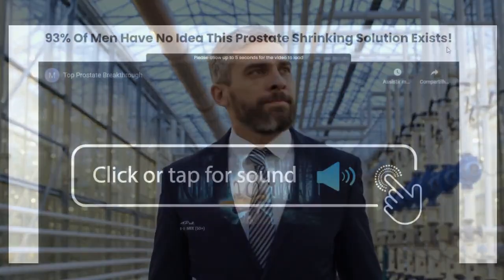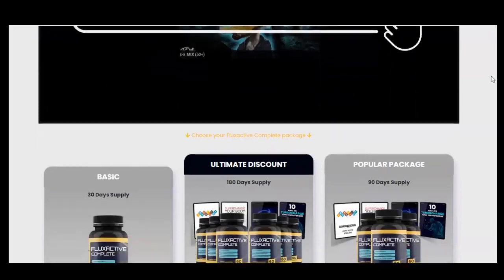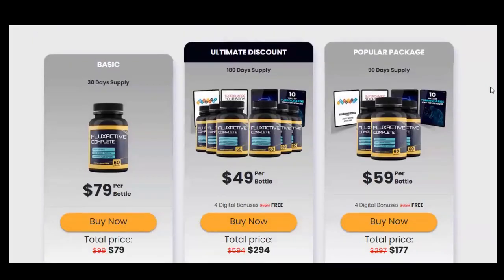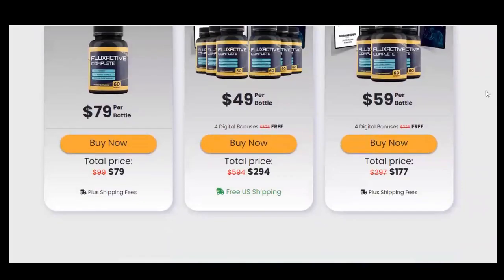First, if you really want to buy Flux Active Complete, be very careful with the product website because there are many scammers on the internet who fake the product and clone the website to get your card details. To help you, I will leave the official website of Flux Active Complete below in the description of this video and in the first comment.